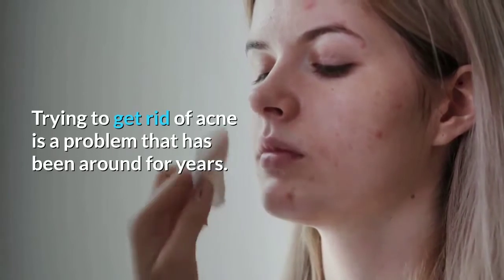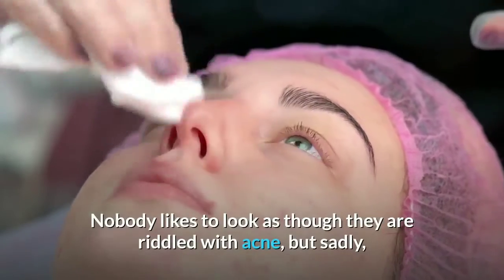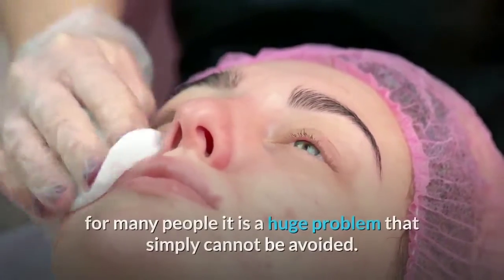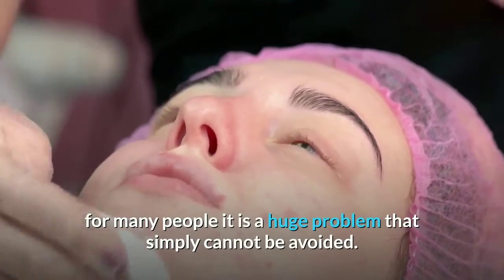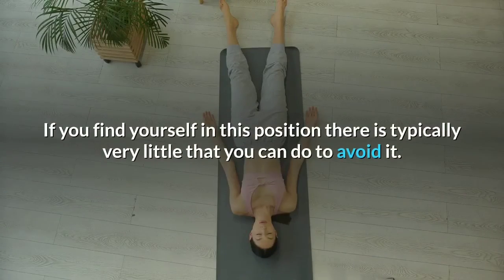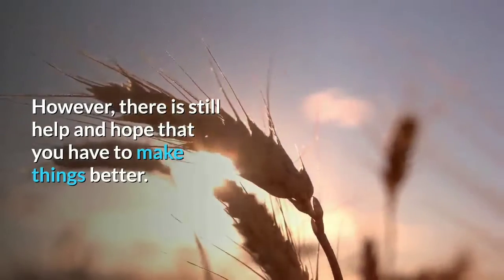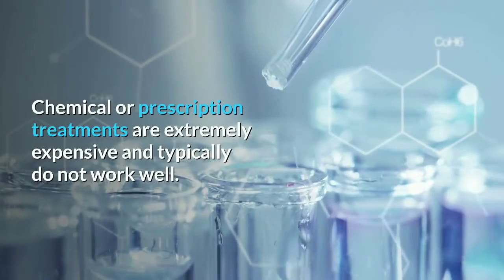Trying to get rid of acne is a problem that has been around for years. Nobody likes to look as though they are riddled with acne, but sadly for many people it is a huge problem that simply cannot be avoided. If you find yourself in this position, there is typically very little that you can do to avoid it. However, there is still help and hope to make things better.